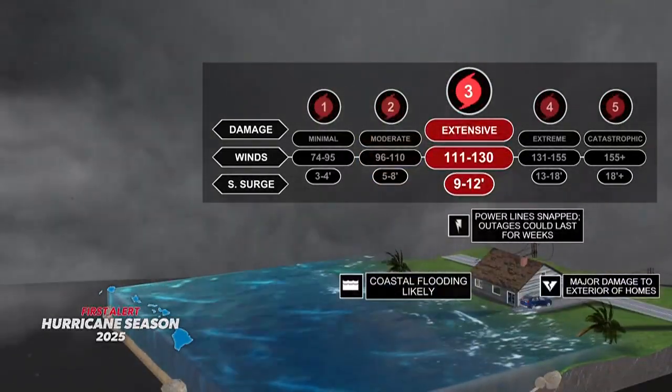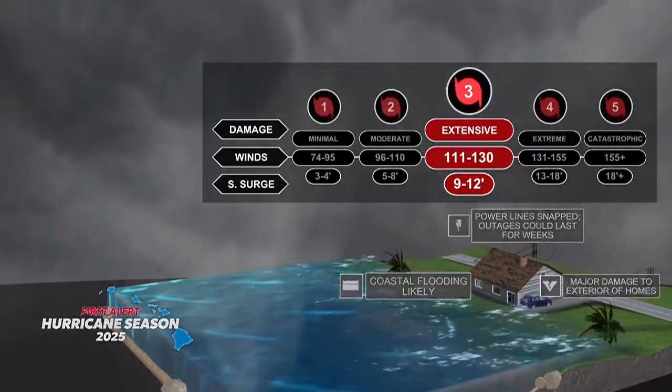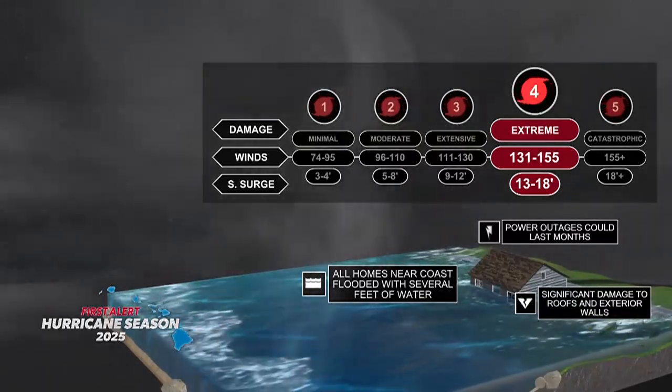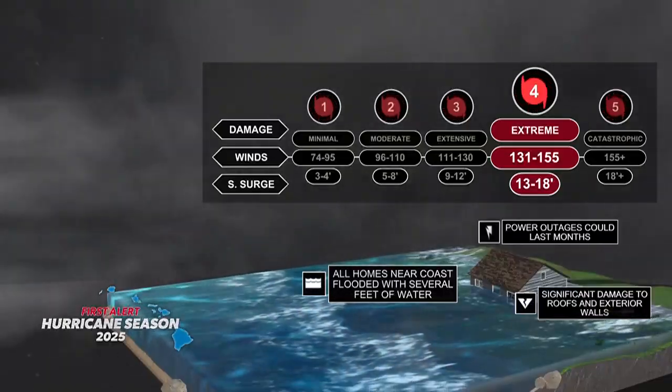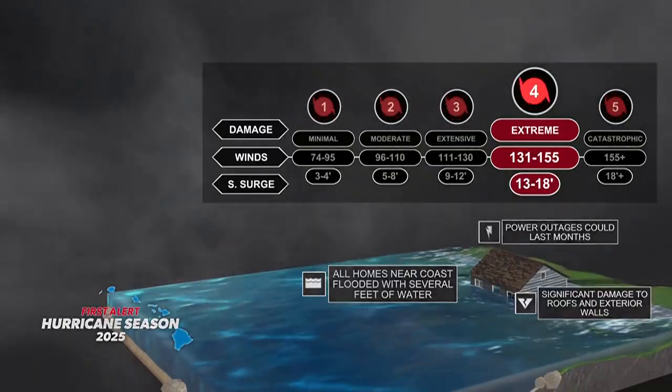The damage is extensive once winds surpass 111 miles per hour at category three. At category four, extreme winds of 131 to 155 miles per hour can cause power outages lasting for months, as we saw in Puerto Rico and Samoa in past years.